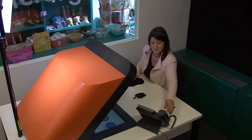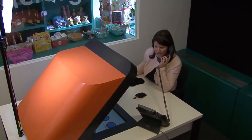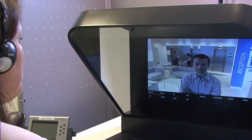Yes, I have. Very well. Thank you. Just hold on a minute, please. Hello, Roger, your visitor has arrived. Okay, I'll ask him. Mr. Smith, Mr. Davis will pick you up in a few minutes.